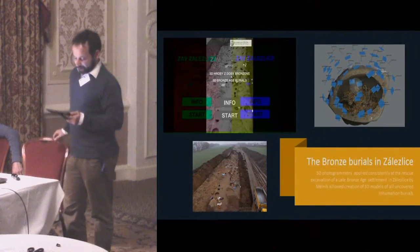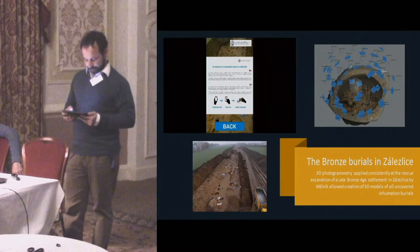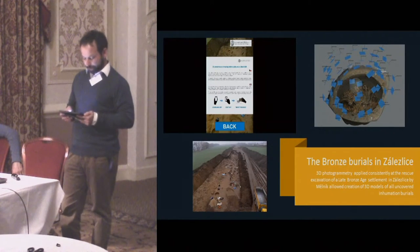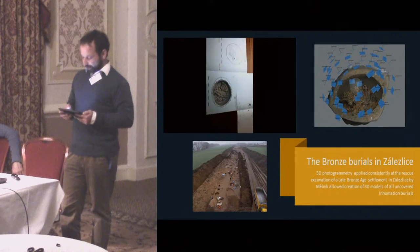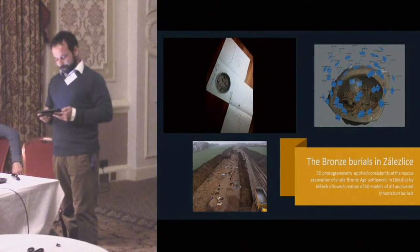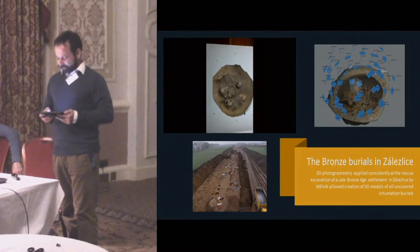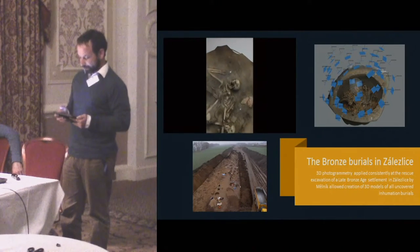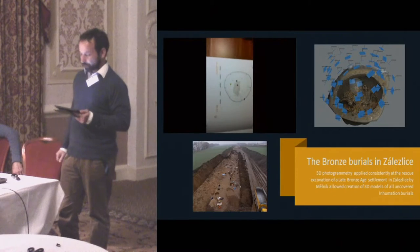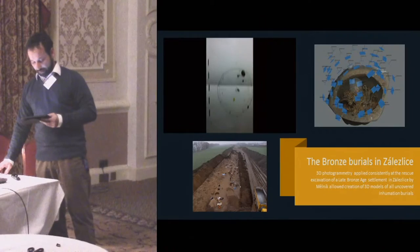3D photogrammetry applied consistently at the rescue excavation of a late Bronze Age settlement in Zálezlice in central Bohemia allowed creation of 3D models of all uncovered inhumation burials and settlement pits. The augmented reality application devised for their presentation uses the already explained marker-based principle, and at present leisure shelters with inbuilt markers and information panels are being constructed along a frequented cycling road just a few hundred meters from the site where the burials were uncovered.